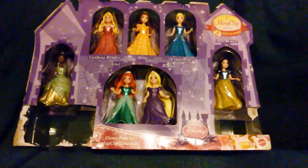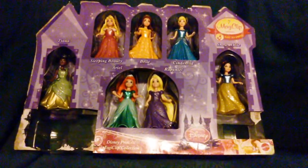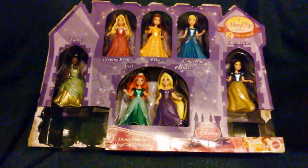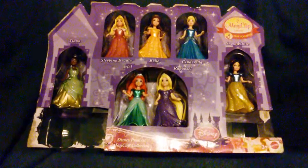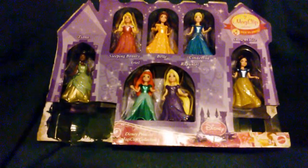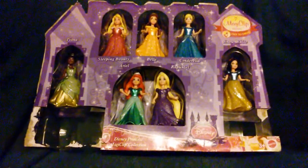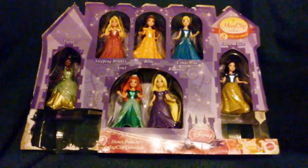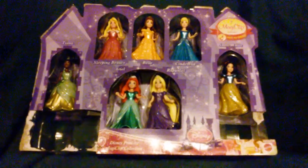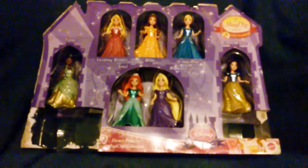This is my daughter's birthday gift — it's called Seven Magic Clip Fashions, Easy to Dress. It has Tiana, Sleeping Beauty, Ariel, Bell, Cinderella, Rapunzel, and Snow White — the Disney Princess Magic Clip Collection. It can run you about $30, but if you have coupons you could make it a lot cheaper for yourself. They're very awesome little dolls.